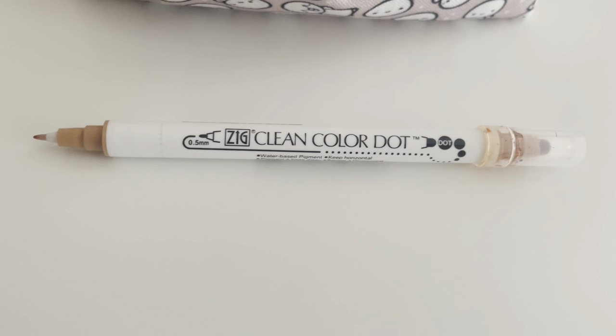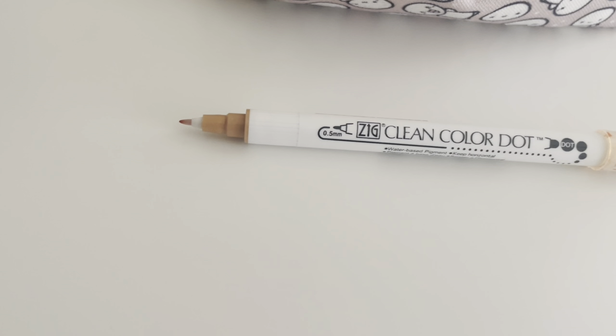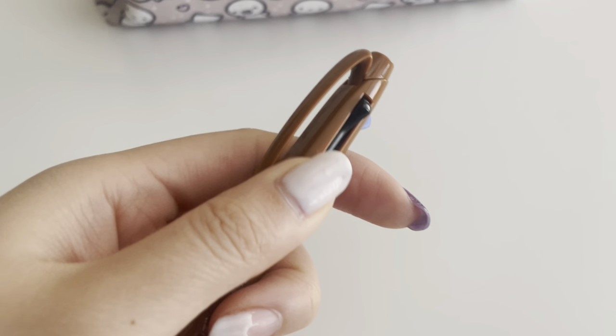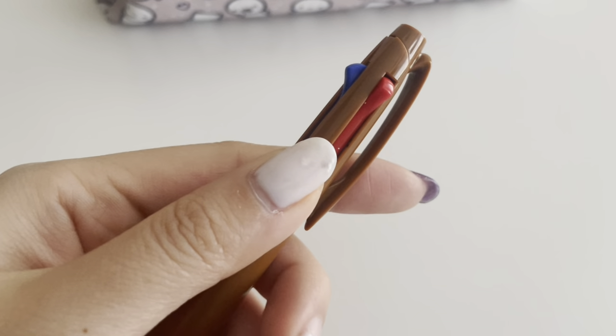Next is the Zig Color Dot pen. I like to use the dotting end to make bullet points and the fine end to write extra notes. This is the Hobonichi texture pen — I got it from my friend because she didn't like the color. It comes in three colors: black ink, blue ink, and red ink.